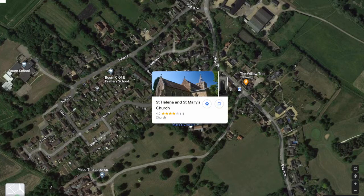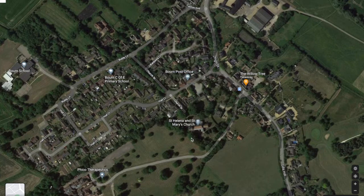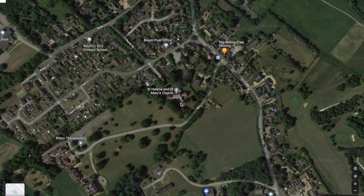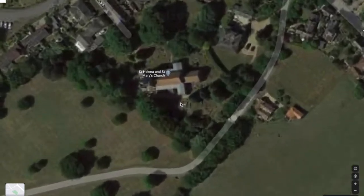As we click on it we can see a picture of the outside of the church. Now we're going to zoom in, and as we zoom right in on the church you can see that the church building is built in the shape of a cross.